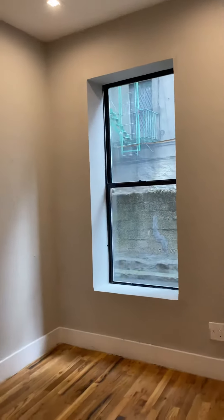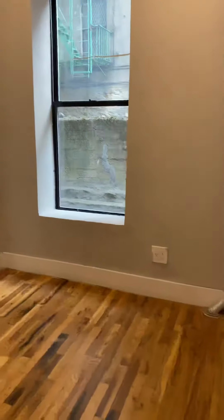And then the other bedroom here — great window, closet storage space. Nice.